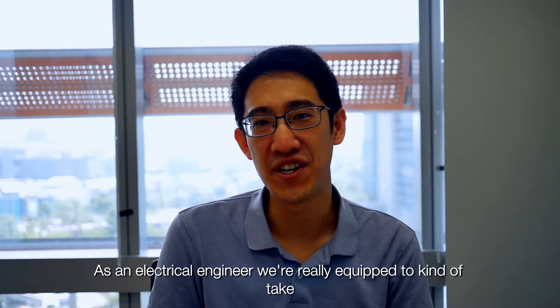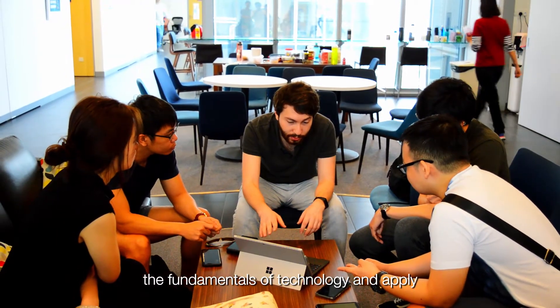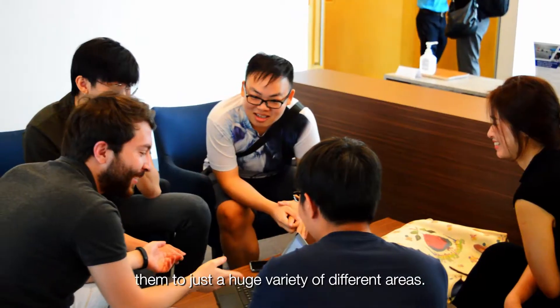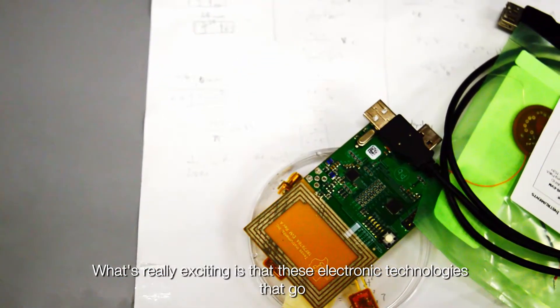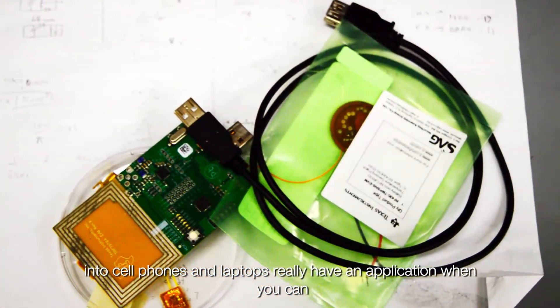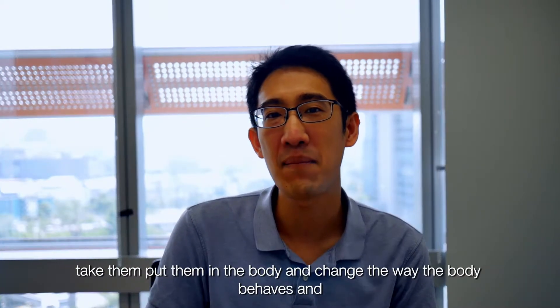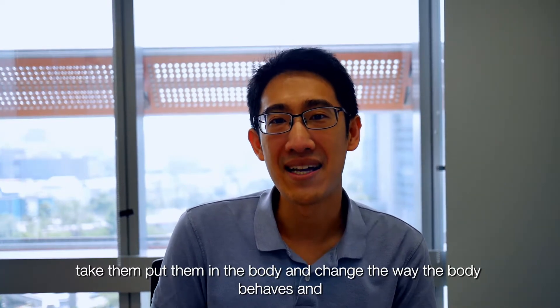As an electrical engineer, we're really equipped to take the fundamentals of technology and apply them to a huge variety of different areas. What's really exciting is that these electronic technologies that go into our cell phones or laptops have an application in health — we can put them in the body, change the way the body behaves, and use them to make people live longer and better lives.